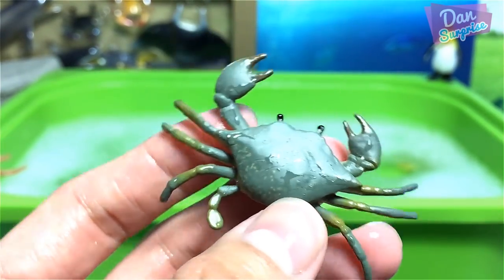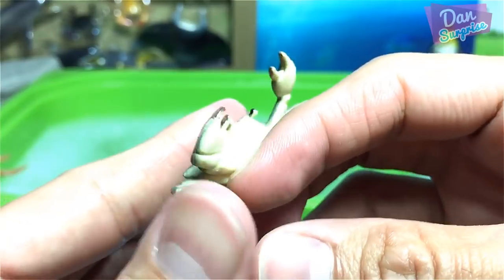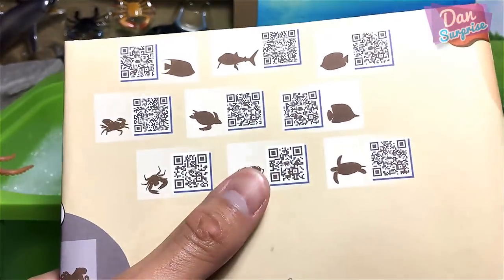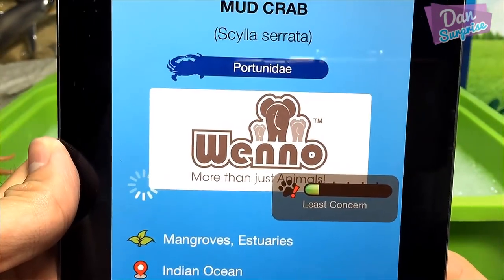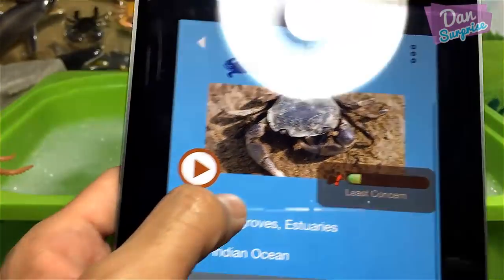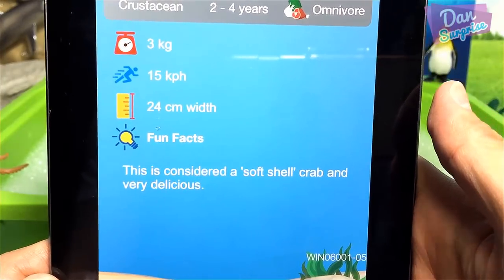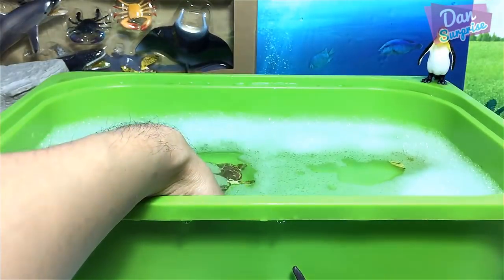Next we have a crab with a very cool shell — the segments look hexagonal, one two three four five six. I thought it might be a hexagon crab, but scanning it reveals it's a mud crab. This is considered a soft-shell crab and is very delicious — I tried soft-shell crab in Japan recently, it's fantastic!